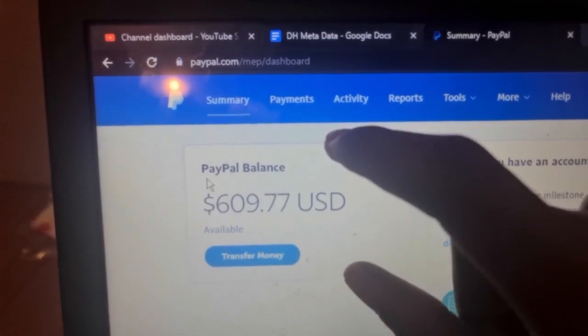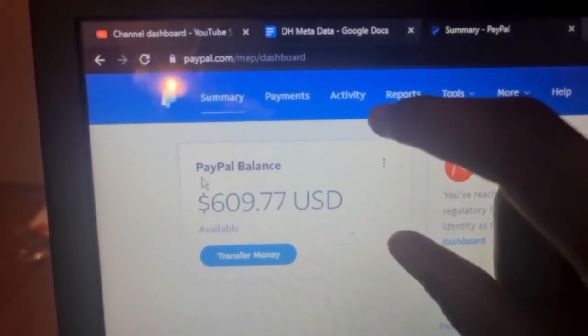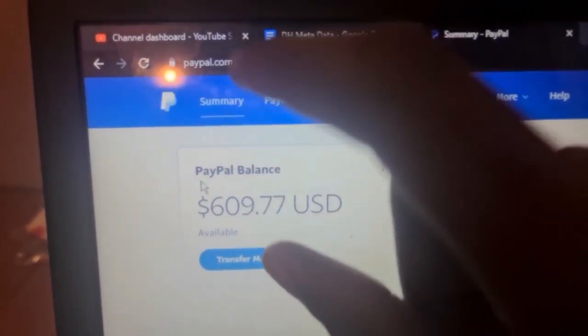So all I simply ask from you is for you to stick with me. I'm going to hop right into my laptop screen right now and show you guys how to get this kind of free PayPal money.